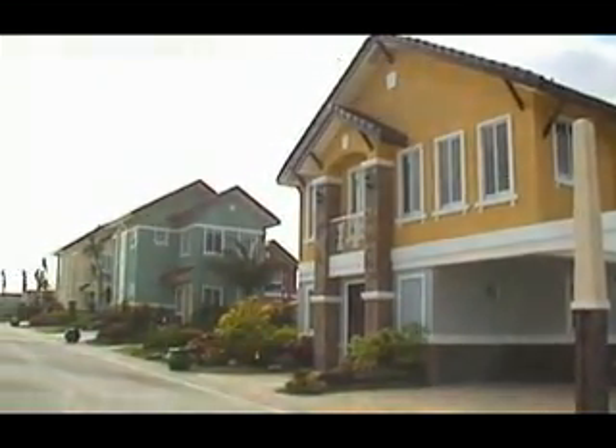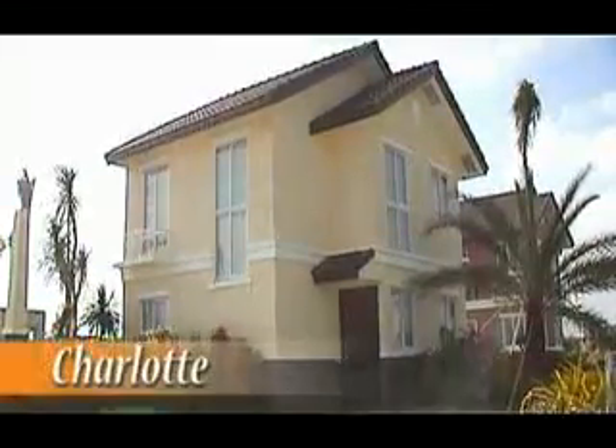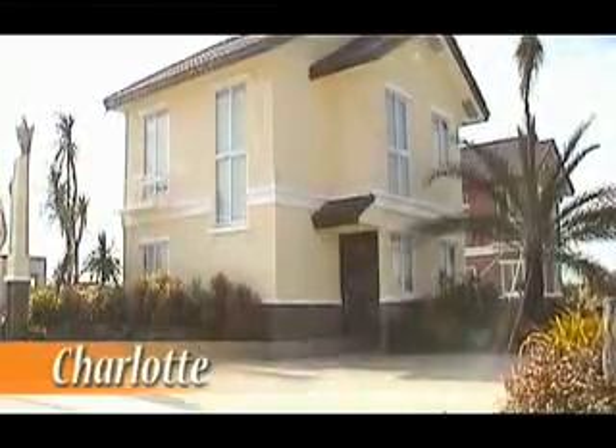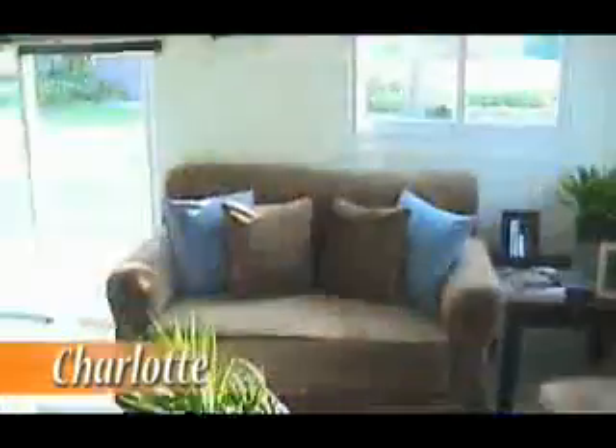There are three house models to choose from at Belfort Estates. The Charlotte house model is a 65 square meter single attached home on a 110 square meter lot area. It has three bedrooms, two toilets and baths, a living room, dining area, kitchen, and a provision for a one-car garage.